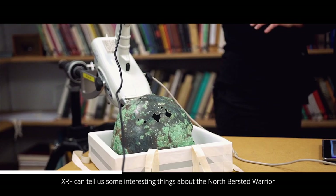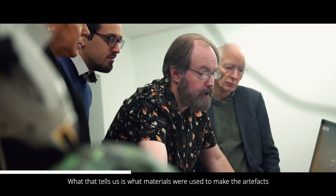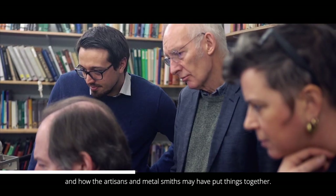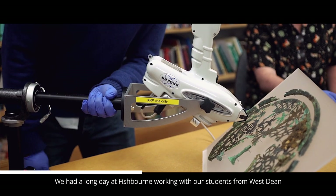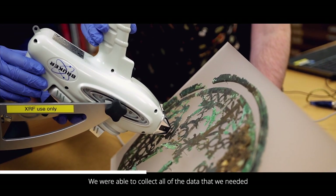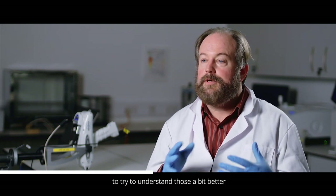XRF — X-ray fluorescence — can tell us some interesting things about the North Burstead warrior and the artifacts found with him. It can help us understand the elemental composition of all of the artifacts, what materials were used to make things like the helmet and the decorative headpiece, and how the artisans and metalsmiths may have put things together. XRF can tell us the elements that are present and in some cases the composition — how much copper or tin might have been used in the bronze. We had a long day at Fishbourne working with students from West Dean's metals conservation course and were able to collect all the data needed to start answering questions about North Burstead man's artifacts.